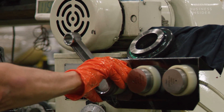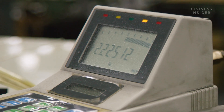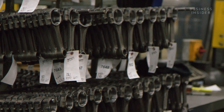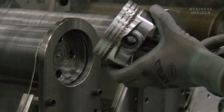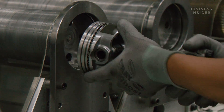An air gauge measures the roundness of the connecting rods in microns — about 1/50th the size of a human hair. Then they are sorted by weight before making their way to piston assembly. Before both components can be put together, rings are added to the pistons, which creates an airtight seal in the engine cylinder.